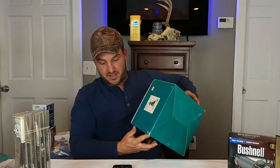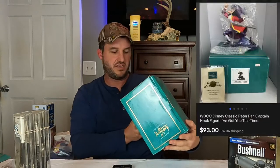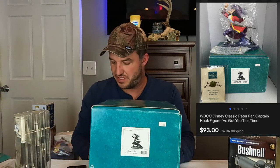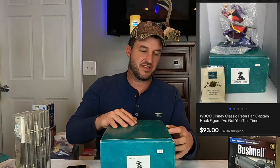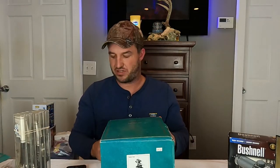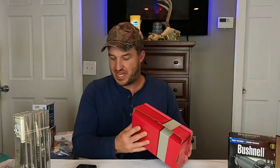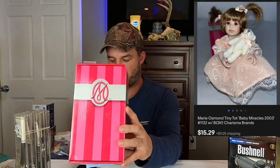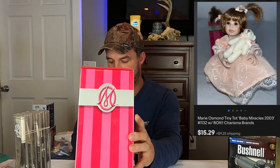This next thing is what I believe is our best sale of the weekend. This is Captain Hook — 'I've got you this time!' — one of the Walt Disney Classic Collections. And this sold for $93 plus shipping. We have one more of these, though I think it's just missing the COA, so we'll probably drop it about $10. But yeah, this is our best sale from the weekend. We've also got another Marie Osmond — Baby Miracles 2003 — and that sold for $15.29 plus shipping.